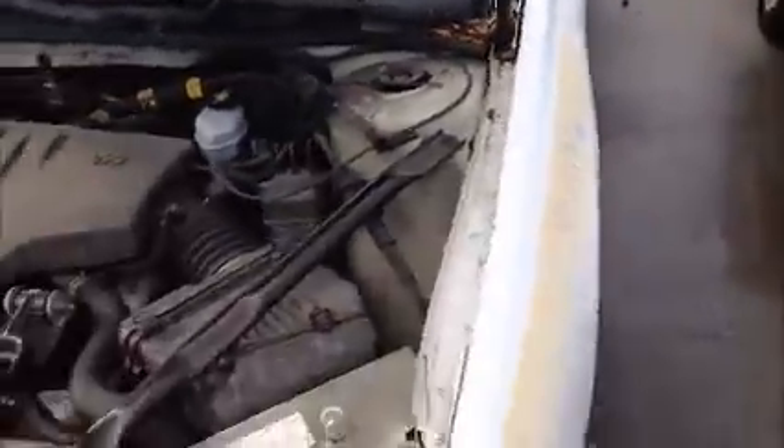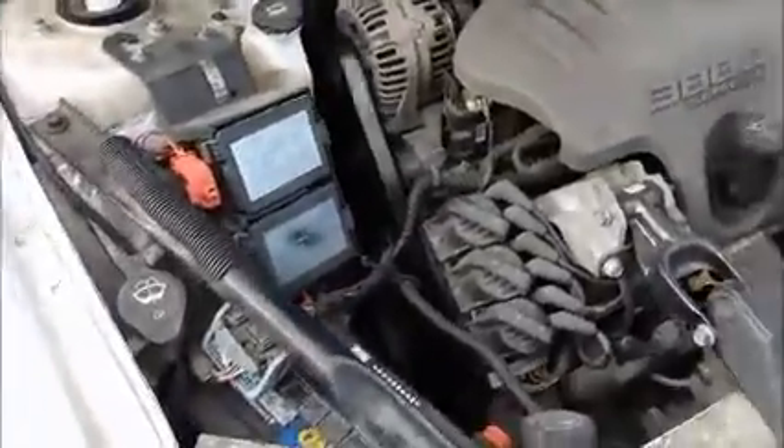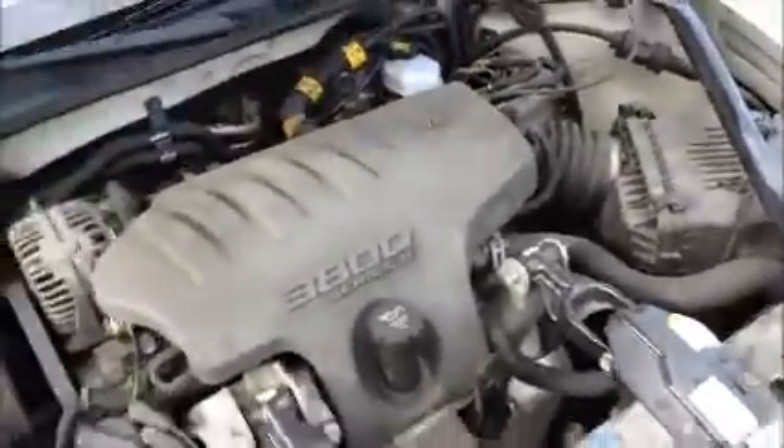This is a Chevy Impala. Starts up. This was used in a police car.